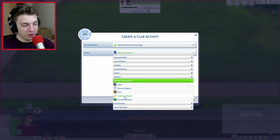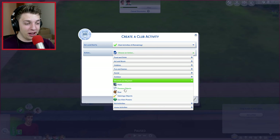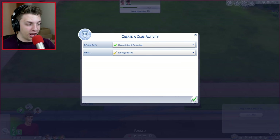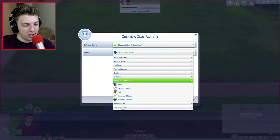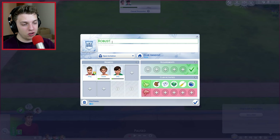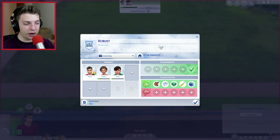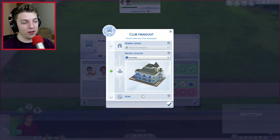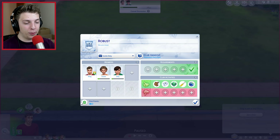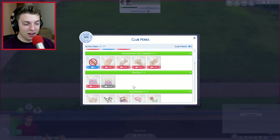We can actually choose the club activities we're going to be getting up to. Some of the stuff we can get up to is hacking, possessing objects, roaring, sabotaging objects, and using alien powers. I think we pretty much want to go for most of these. We want to possess objects, use alien powers, sabotage objects, and browse the web because as you guys know, that's pretty much what we spend most of our days doing. The name we're going to call it is Robust. It's also going to be invite only. Our club hangout is the library just down the road, because as you know, super villains love libraries. You can also get club points and perks, become an infamous club, and get secret handshakes.